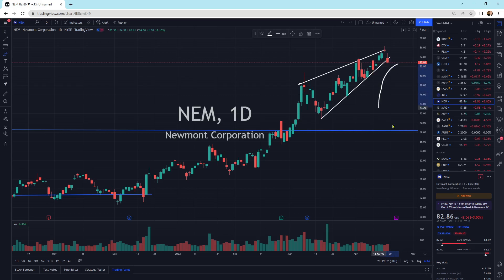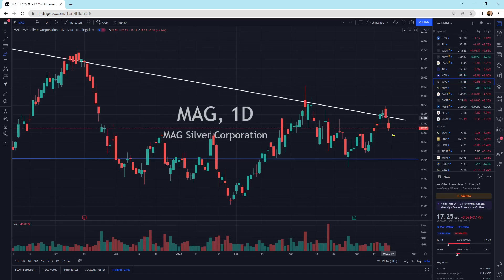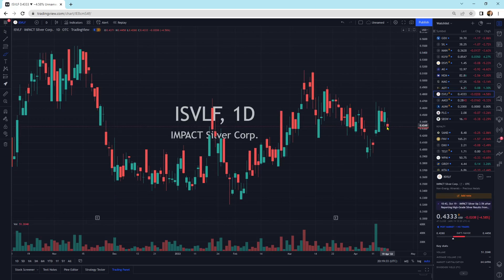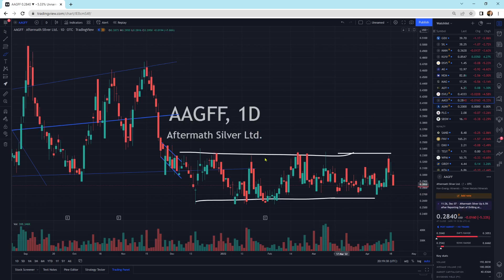Newmont is experiencing that pullback. I do think we could come back lower to the downside — this is a rising wedge, and whenever they squeeze up, they usually break to the downside for a short-term pullback. Max Silver is getting a little bit of a short-term pullback with this bearish engulfing yesterday. We'll see how far it pulls back and if the buyers come in. Yamana Gold — looks like the buyers stepped in and are holding this one higher. Impact Silver pulling back a little bit, still looks fine. Aftermath Silver still within its channel, just bouncing and ping-ponging back and forth.